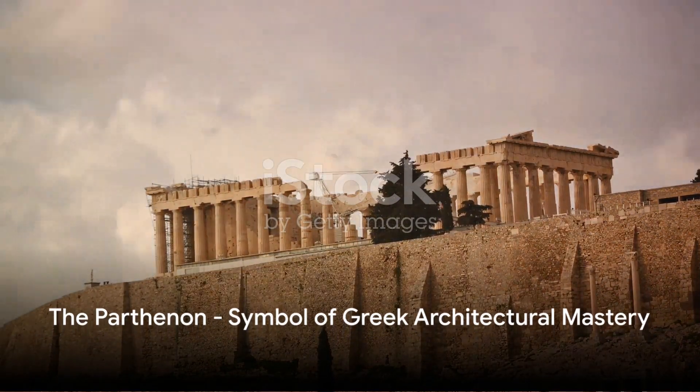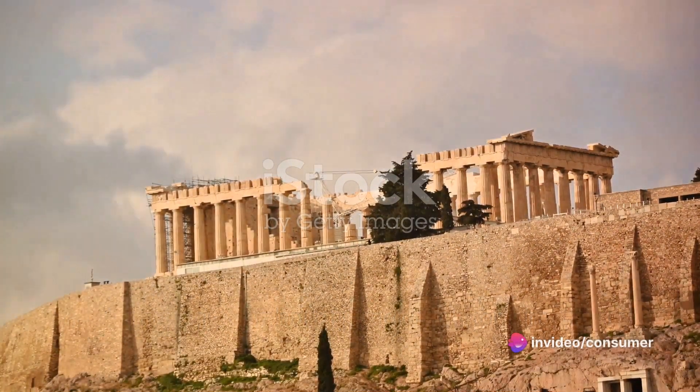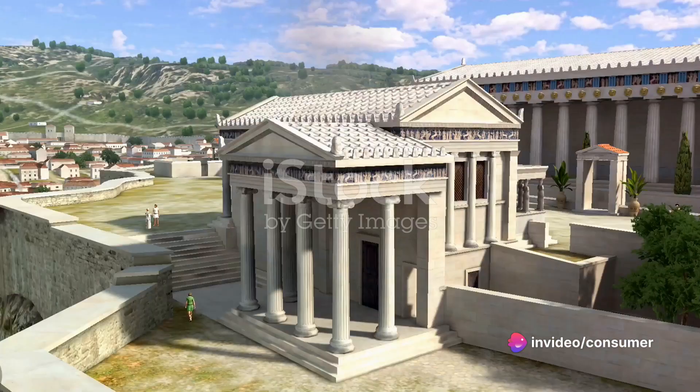As we journey further into the past, we arrive in ancient Greece, where the Parthenon stands as a symbol of the Golden Age of Athens. This architectural masterpiece, built on the Acropolis, demonstrates the ancient Greeks' understanding of proportion, symmetry, and the principles of optical correction.